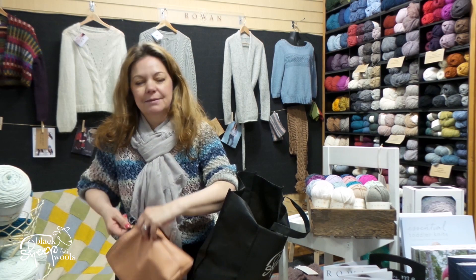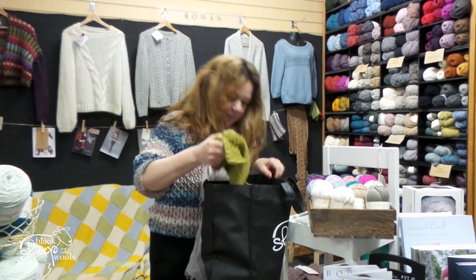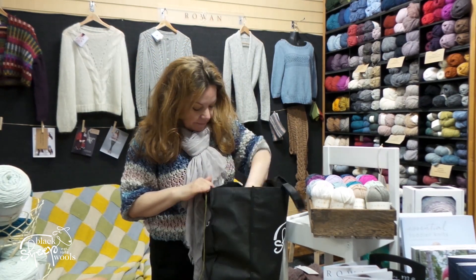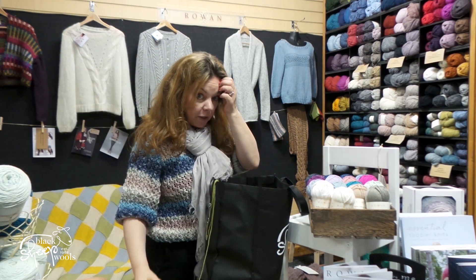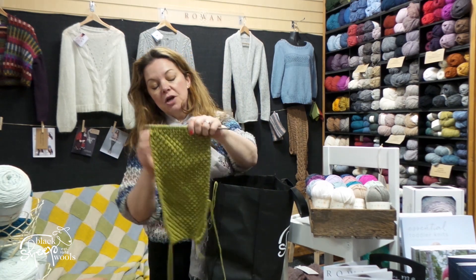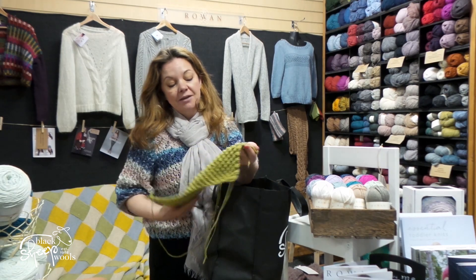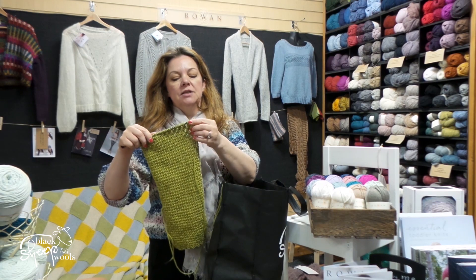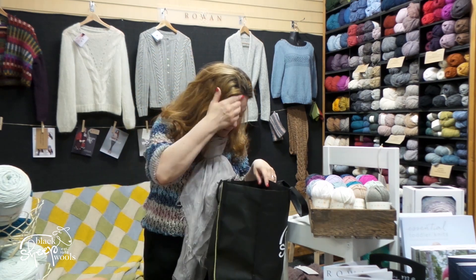Now look at that color - this is Debbie Bliss Falkland Aran, which we've got in our clearance section at the moment, and it's just lovely. It's just a really simple blackberry stitch cowl. I'm really busy at the minute so I don't seem to have the brain capacity to concentrate on anything complex, so I'm just doing some really simple designs.